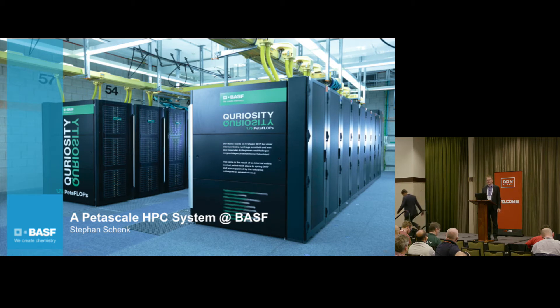Welcome. What I'm going to tell you in the next 15 minutes - and if you have questions it's going to be 20 - is about our new HPC system that we have at BASF. It is named Curiosity, as you can see on the image that was taken a couple of days ago.